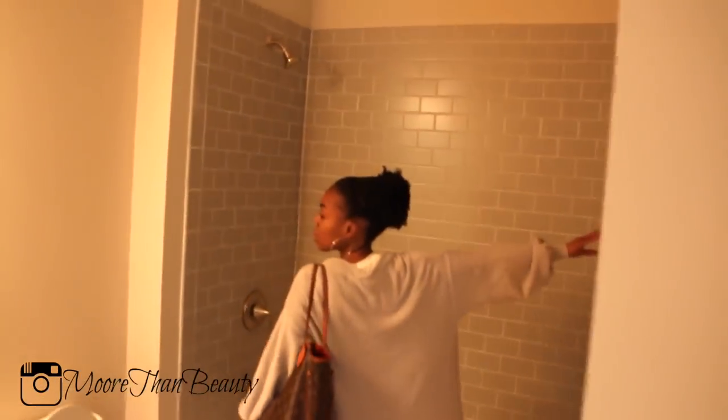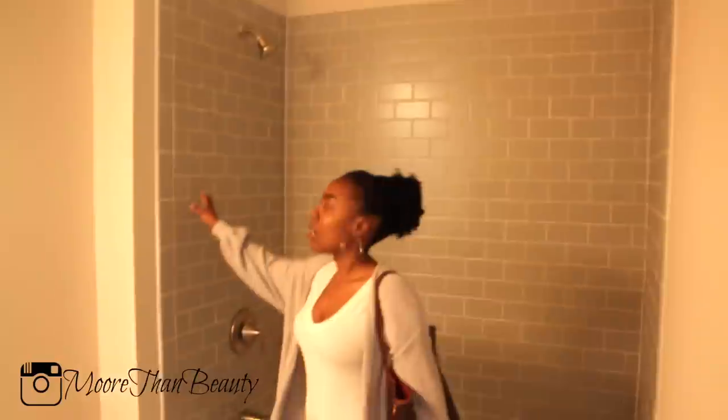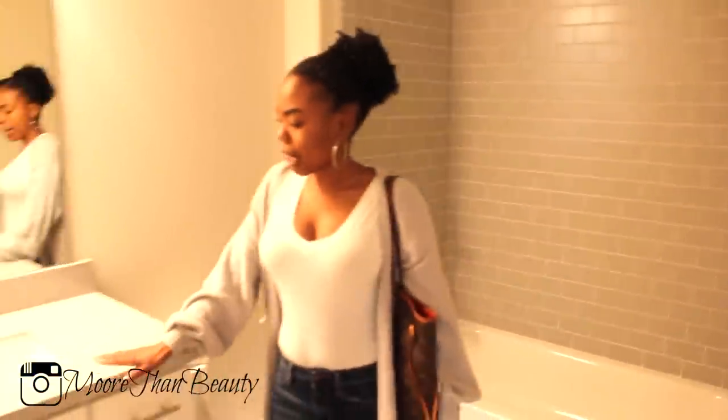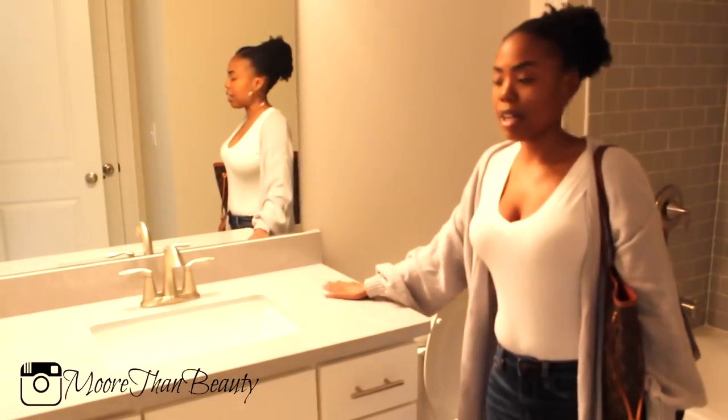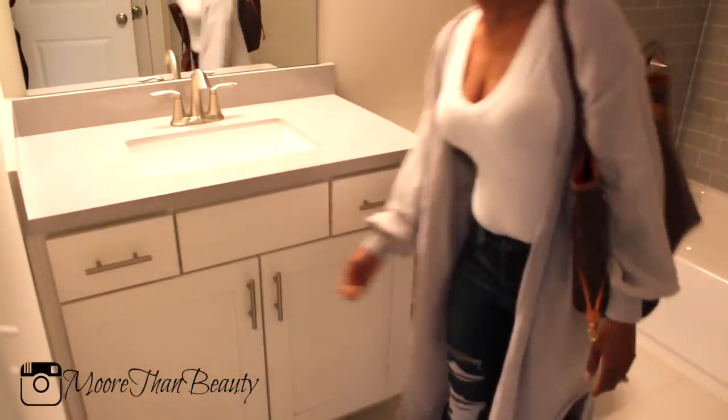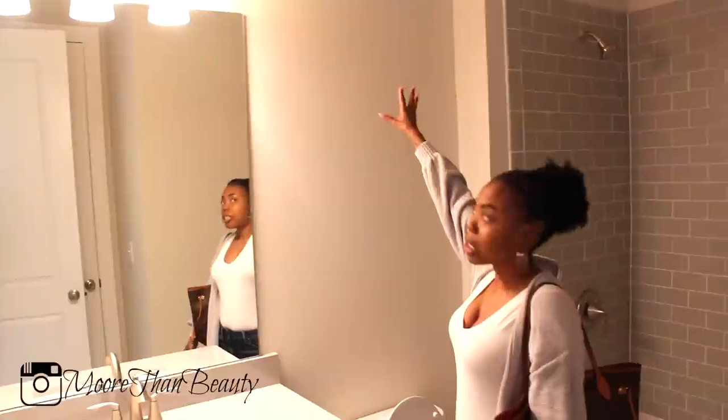If you come this way, you'll see the guest bathroom. I have to get a shower rod installed here. This has gray subway tile and gray quartz vanity. This has simple drawers and things like that. I'm probably going to install some shelves right here, just to make it look nice — dress it up with some flowers and things like that.